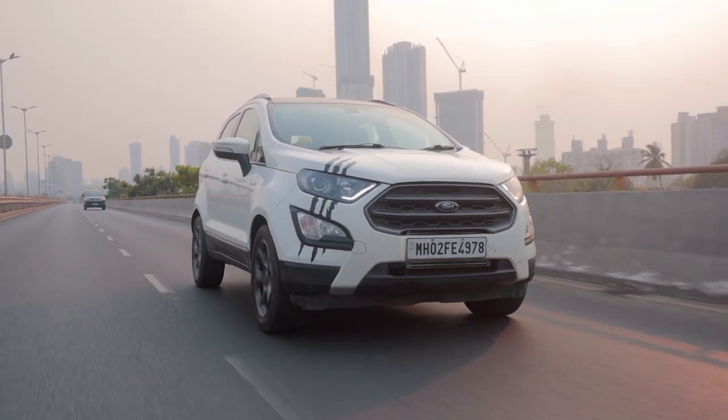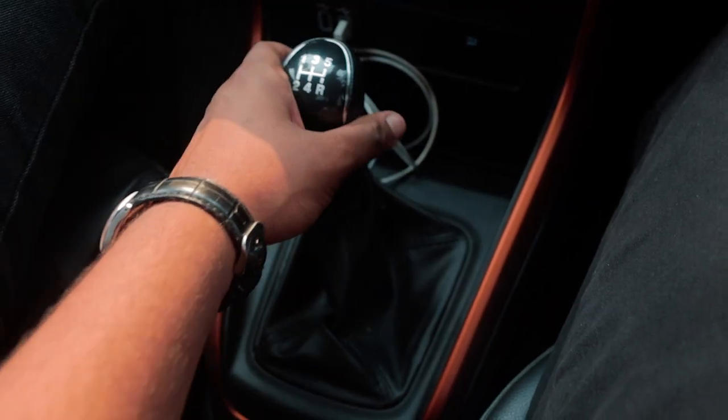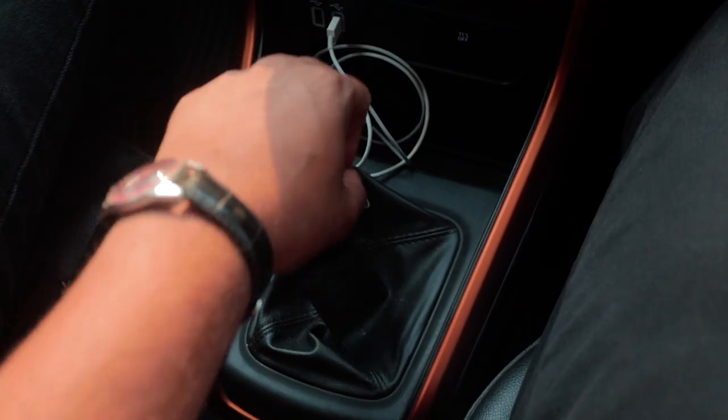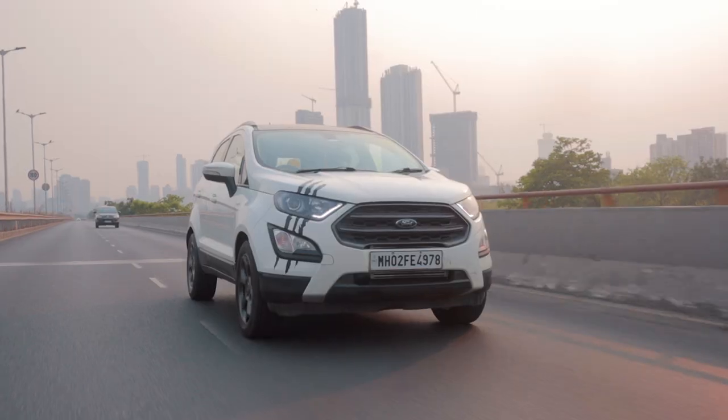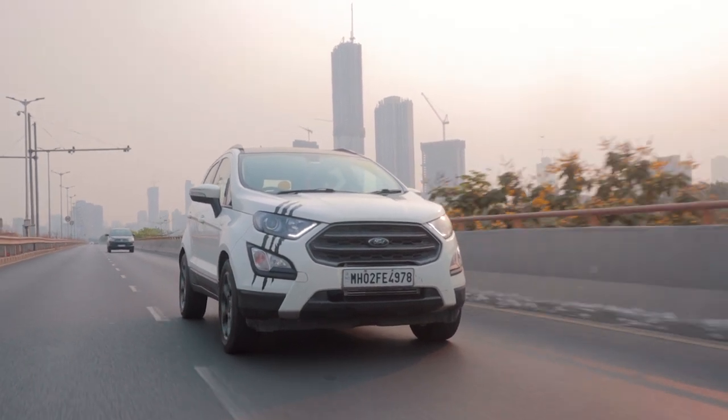The steering is very direct, you can feel a lot from it, the feedback is great, and you have a nice 5-speed manual transmission. Even as a Stage 2-tuned Ford EcoSport, this thing does pretty well on fuel. It's a diesel engine and the owner says in bumper-to-bumper traffic in Mumbai, in Ville Parle, he gets around 11 kmpl.